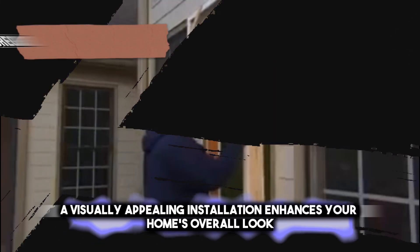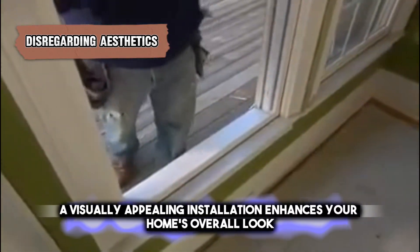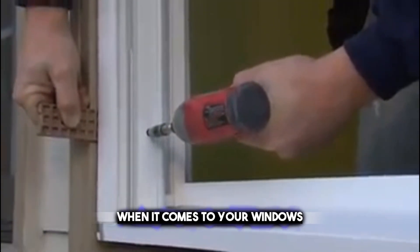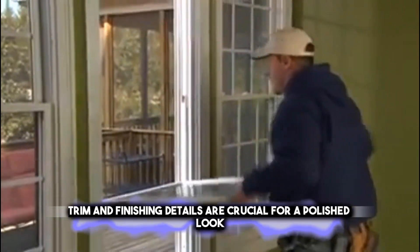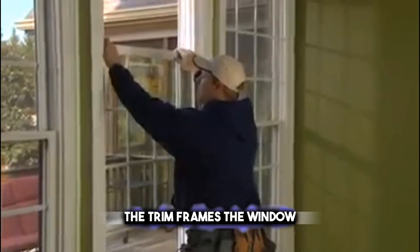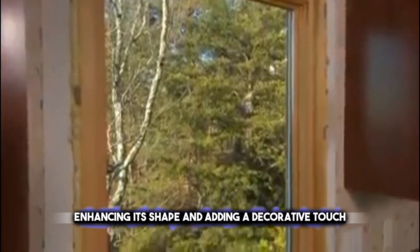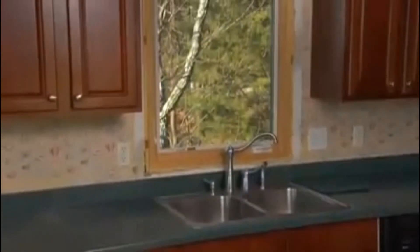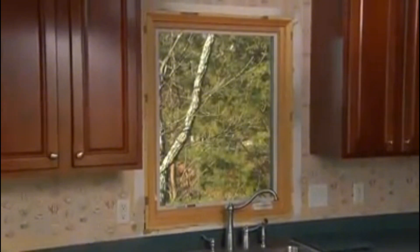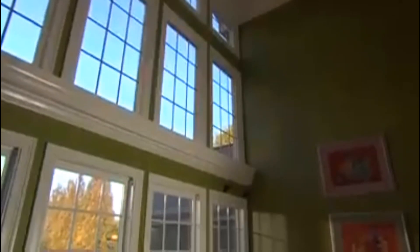A visually appealing installation enhances your home's overall look. Trim and finishing details are crucial for a polished appearance. The trim frames the window, enhancing its shape and adding a decorative touch. Finishing details can include elements like paint color, texture, and hardware choices, which can significantly impact the overall aesthetic of your space.